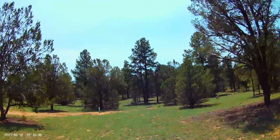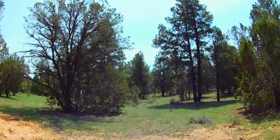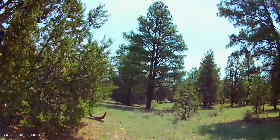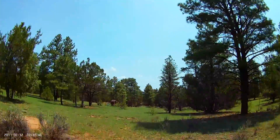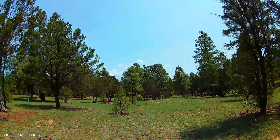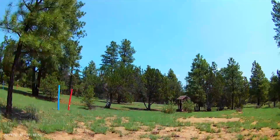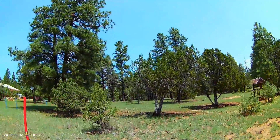Our new septic system was put in by the previous owner-seller. Our closest neighbor is a couple hundred yards to the right of the deer feeder here.